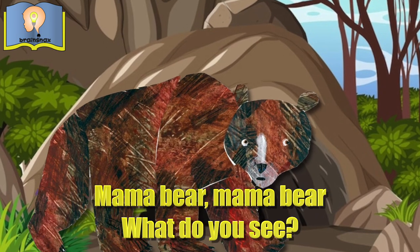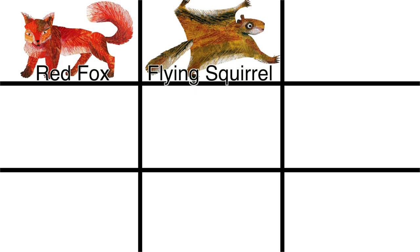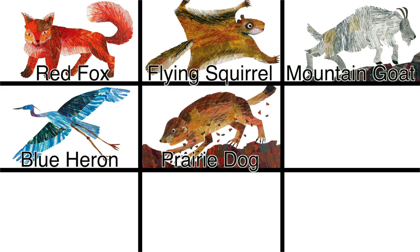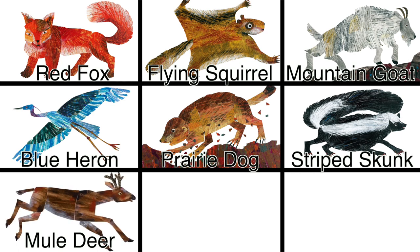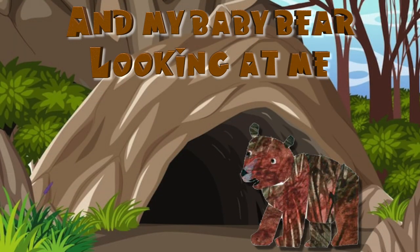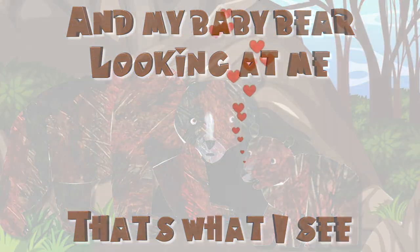Mama bear, mama bear, what do you see? I see a red fox, a flying squirrel, a mountain goat, a blue heron, a prairie dog, a striped skunk, a mule deer, a rattlesnake, a screech owl, and my baby bear looking at me. That's what I see.